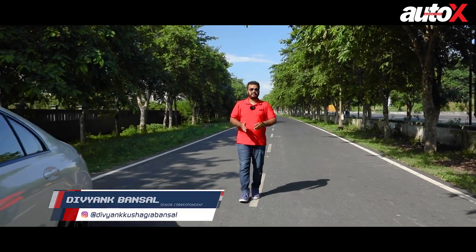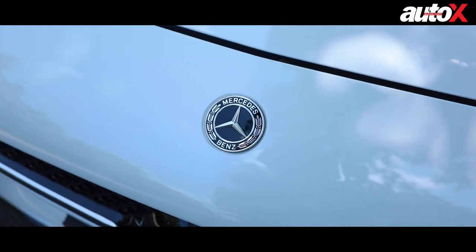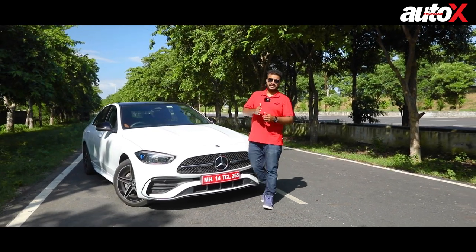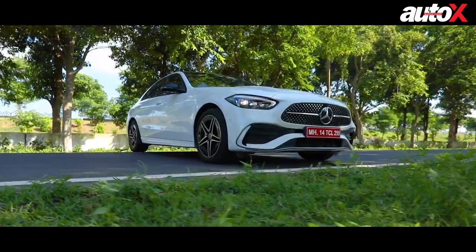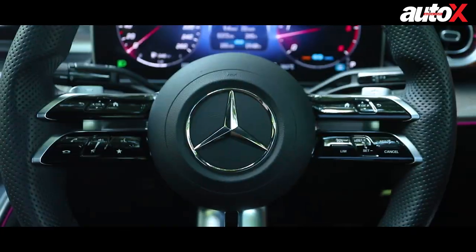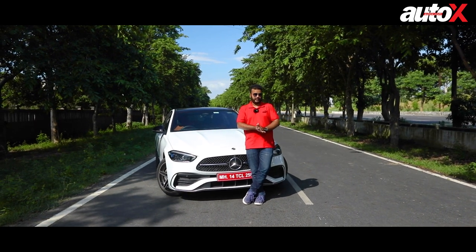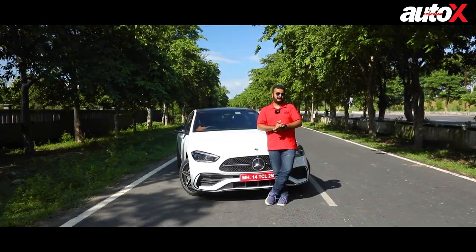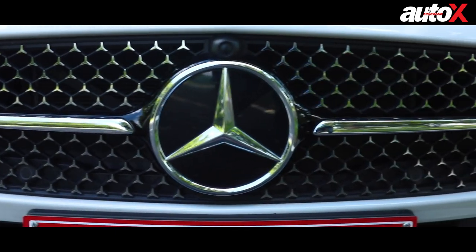Today there are barely any manufacturers in the Indian market that offer the top variant of any of their model lineup as a diesel variant. That's why I like the Mercedes-Benz C-Class. The C-Class range starts with the C200 petrol at Rs 55 lakh showroom, then you move up to the C220D at Rs 56 lakh, and then you have the C300D — the top dog of the range. So if you want a diesel C-Class, why not simply go for the C220D and save that extra 5 lakh? Well, that's the question we are here to answer today.